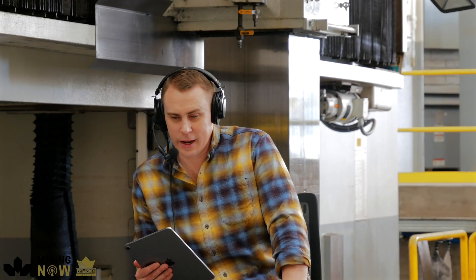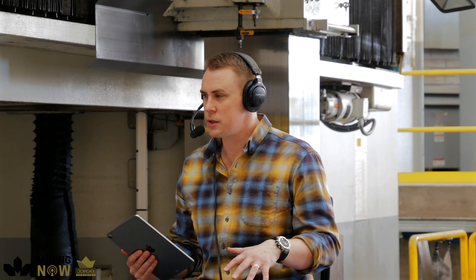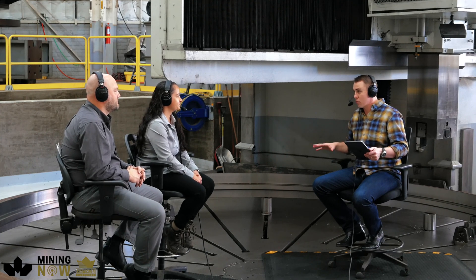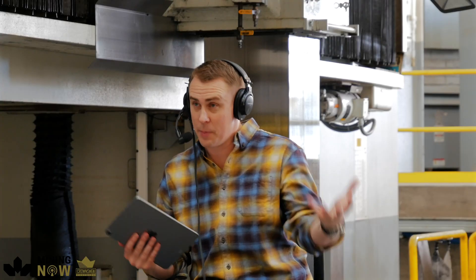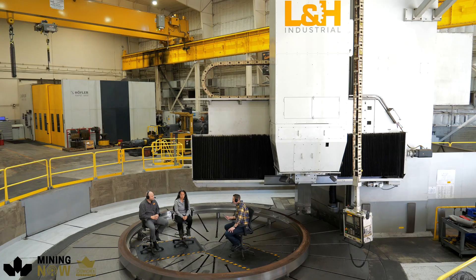We have a lot to get into today, and I want to get into the shovels pretty quick so people can understand the capabilities of what this machine does. Maybe just outline what this is. So we are sitting on the 27-foot diameter table, part of this VTL, and it can actually handle 250 tons on the table, so it doesn't even recognize that we're on it, I'm sure.